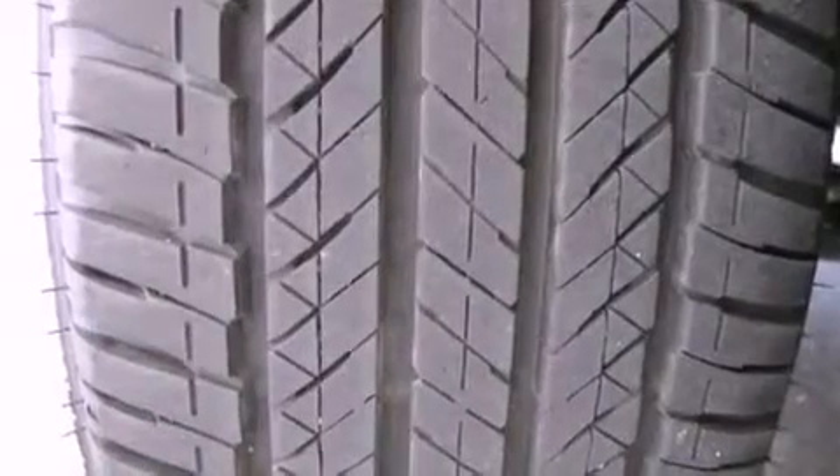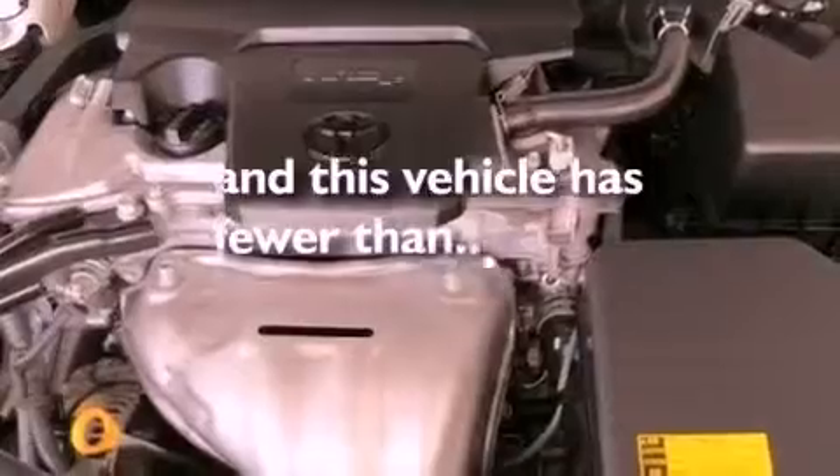An anti-lock braking system, rear curtain airbags, full-power accessories, and this vehicle has less than 19,000 miles.